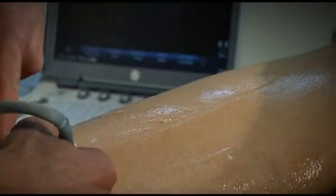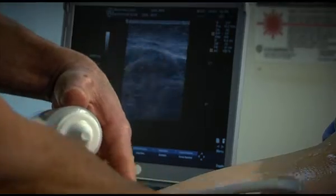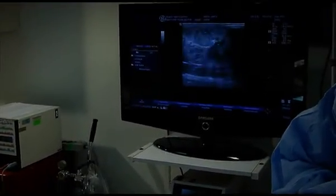The ultrasound imaging technology allows us to visualize abnormal veins in the leg, and then we can direct the needle and syringe inside of the vein and deliver the drug.